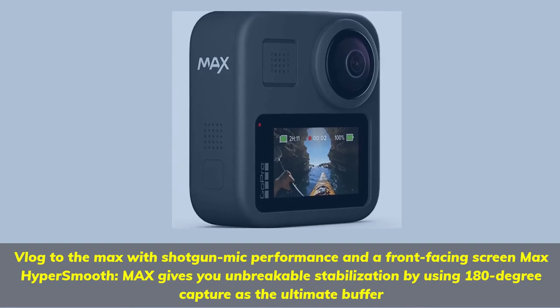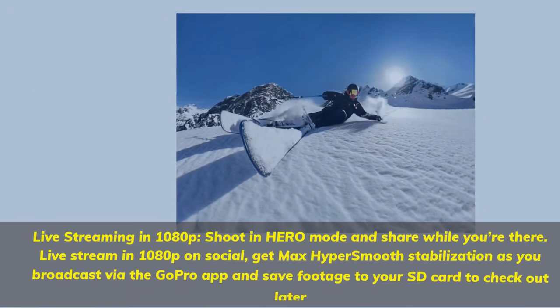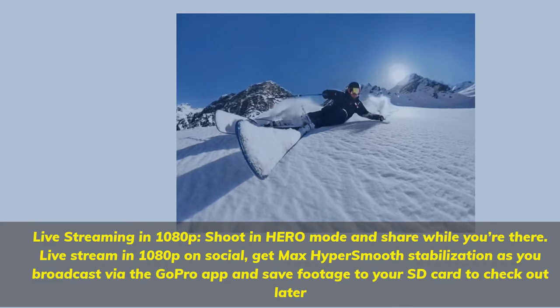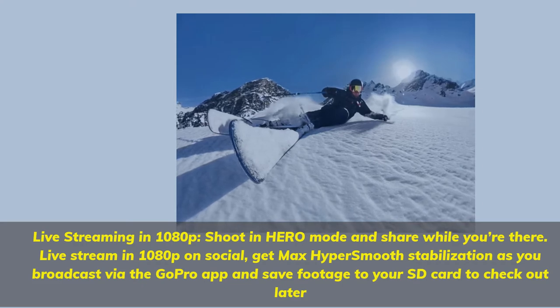Max HyperSmooth uses 180-degree capture as the ultimate buffer. Live streaming in 1080p — shoot in hero mode and share while you're there. Live stream in 1080p on social, get Max HyperSmooth stabilization as you broadcast via the GoPro app, and save footage to your SD card to check out later.